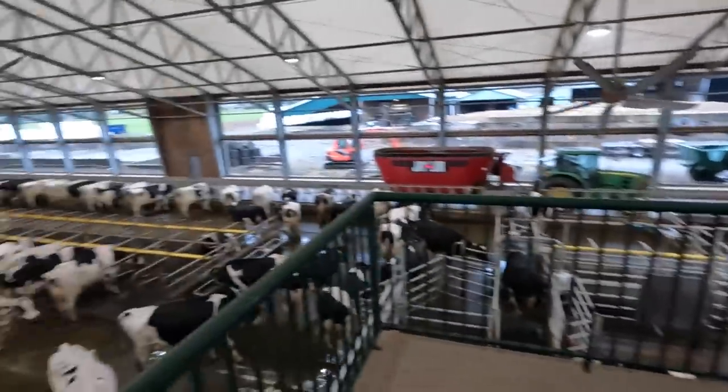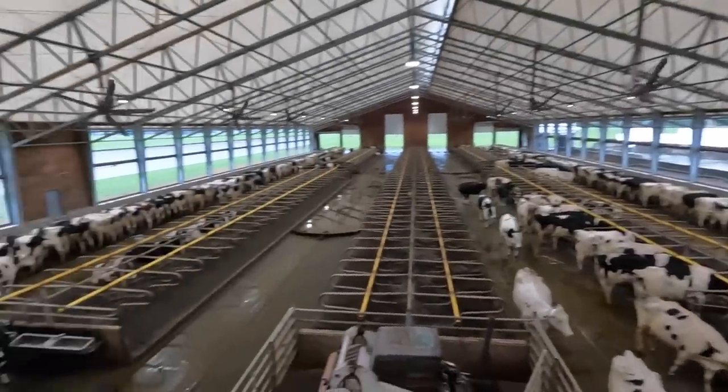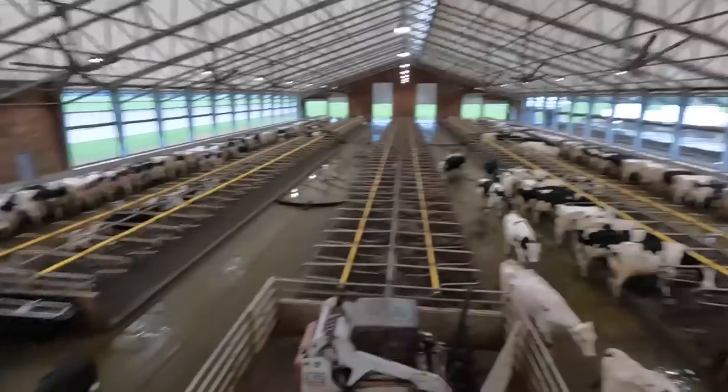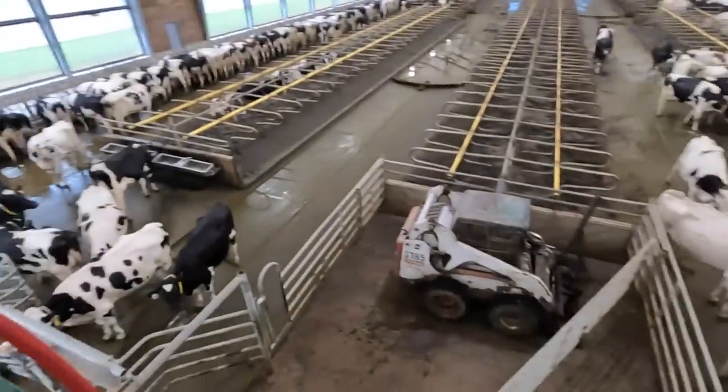I'm standing on a balcony they have here just off of their coffee room. They've got a couple chairs here and you can see the entire freestyle barn. It's pretty awesome and right below us is where the robots actually are.